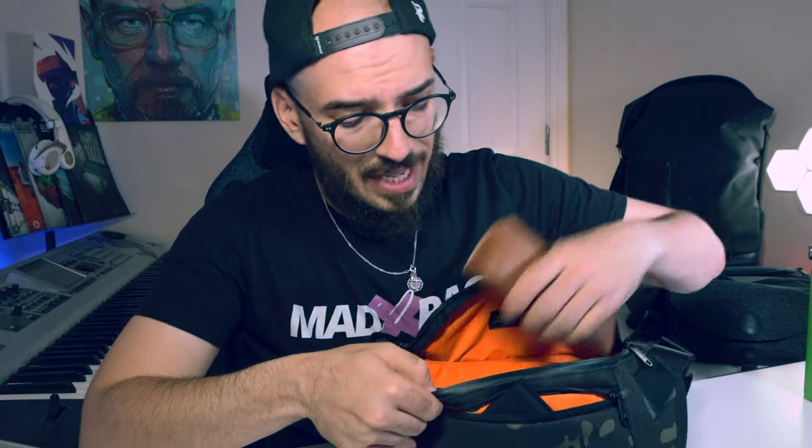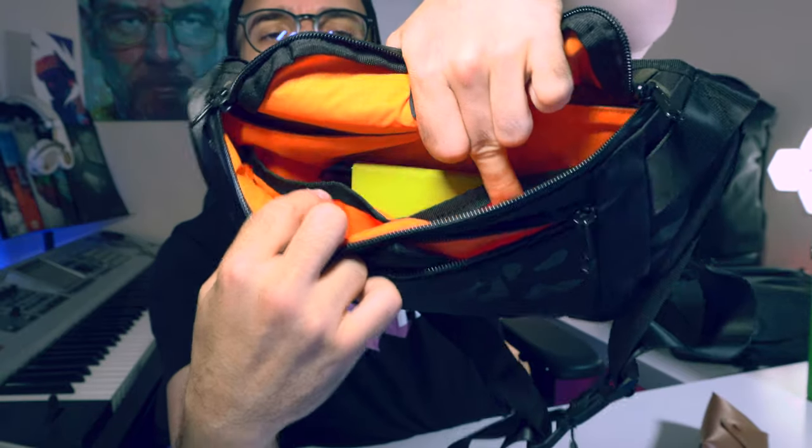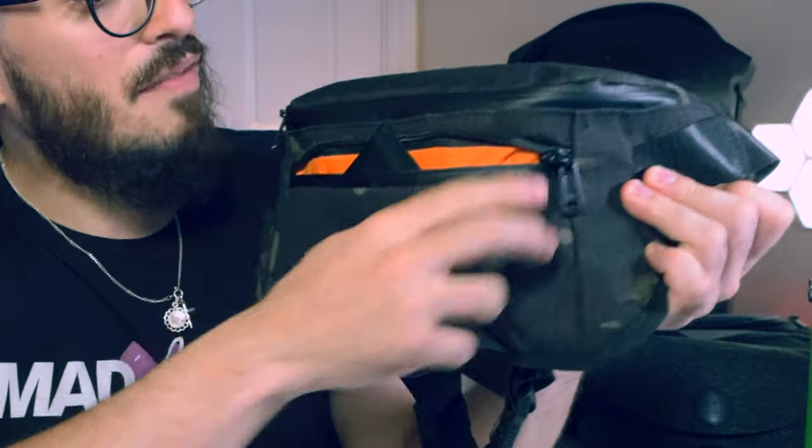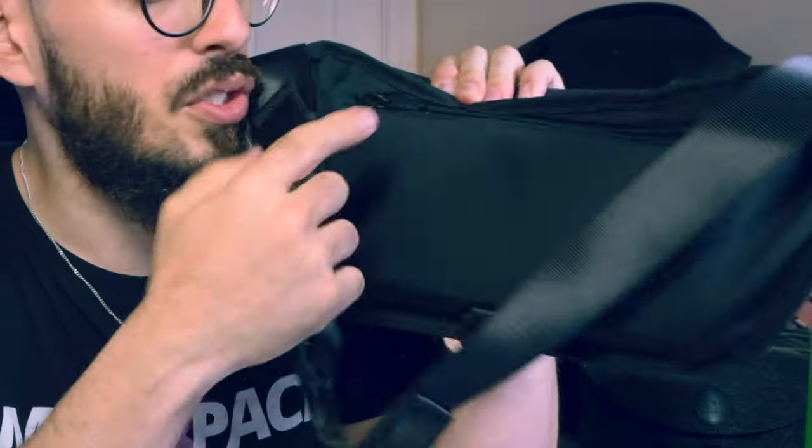Inside you're also going to find two other small pockets. It's very easy to just put your things in and close everything. Like you can see, I still have plenty of space and I didn't even use the back pocket — so definitely a lot of space.